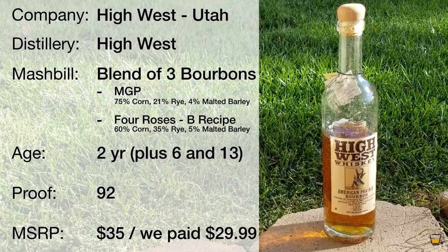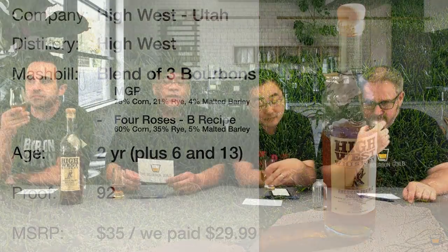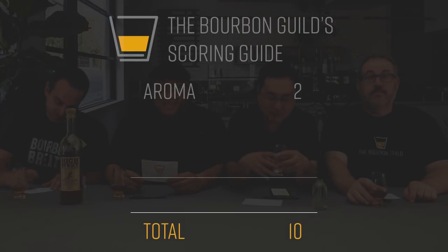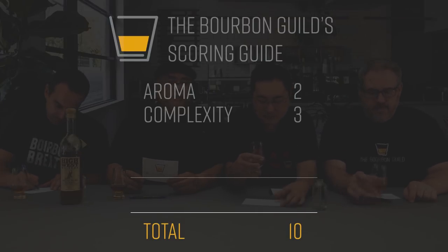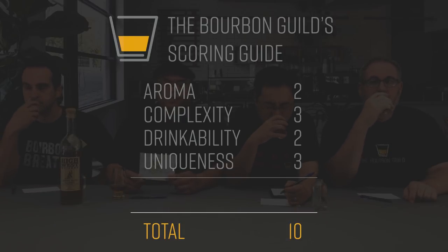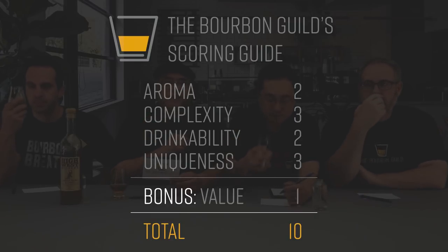Alright, let's get to tasting. Jules gives the scoring criteria: if you're new to the Bourbon Guild, we have a 10-point grading system — very controversial. We give 2 points for the aroma or nose, 3 points for complexity, 2 points for drinkability, 3 points for uniqueness, and we also have a bonus point for value. We define value as its availability and price point.